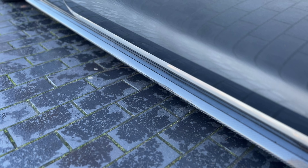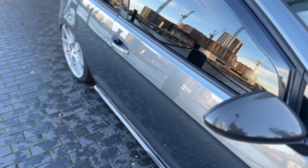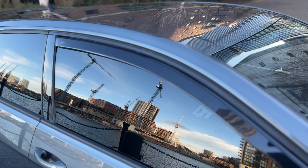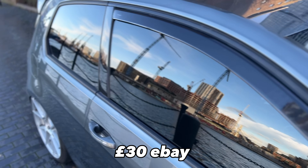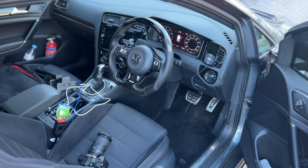Carbon fiber side skirts — they don't really fit properly but we just bang them on. We've also got wind deflectors because I hate when it's raining and you can't open the window because you get wet.